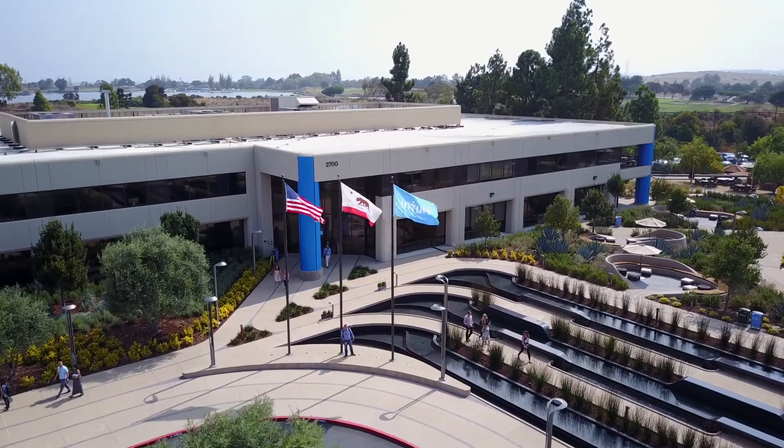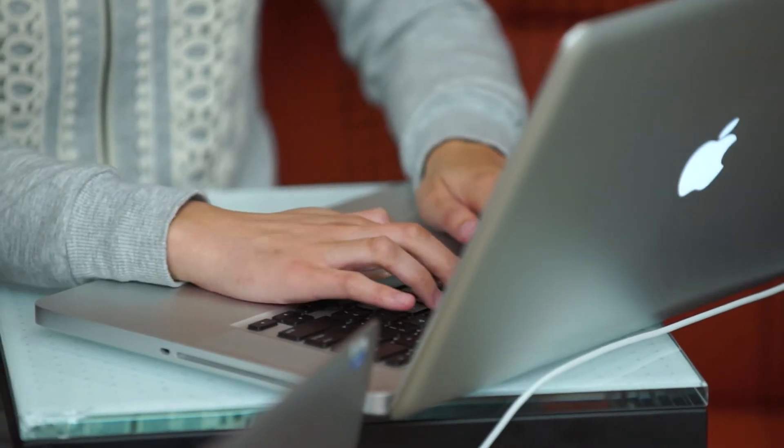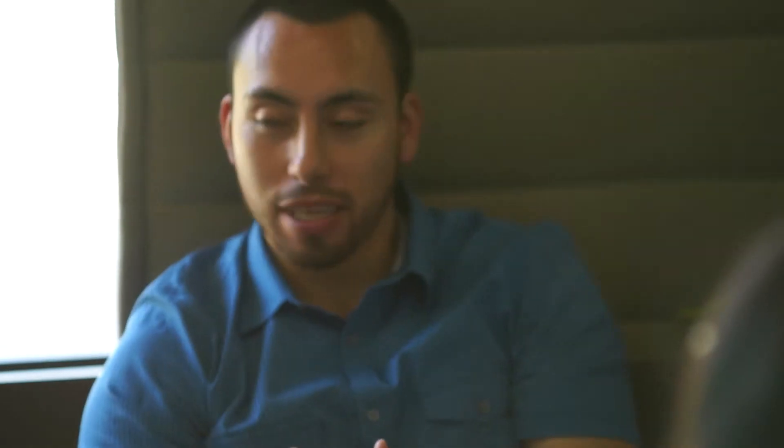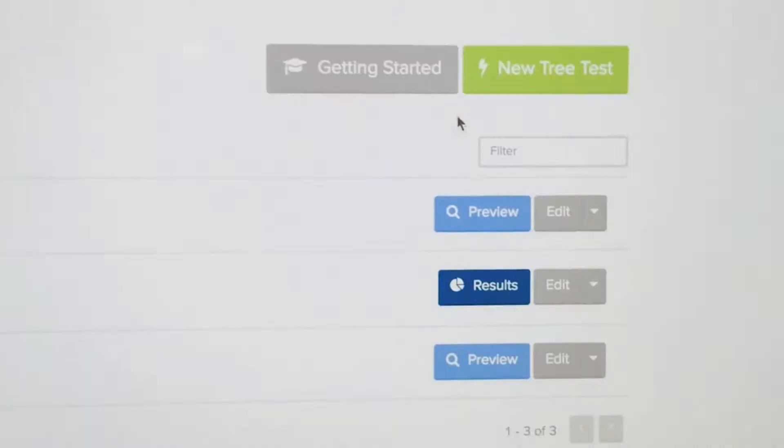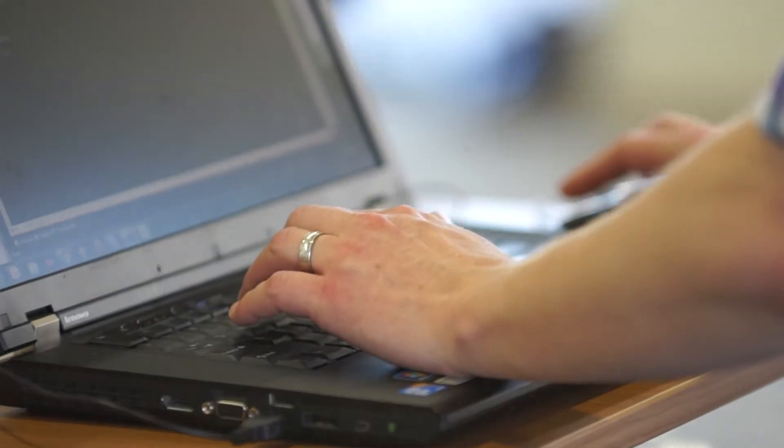Working with Optimal Workshop has been super empowering for me as a designer because oftentimes when we have a hypothesis we have to lean on analysts or engineers to help us run tests, and it can sometimes take a lot of time and resources. But with Optimal Workshop I'm given the keys to the investigation myself, so when I have a hypothesis I can quickly run tests with customers and get results sometimes in a day — it's like magic.